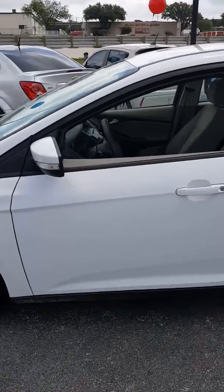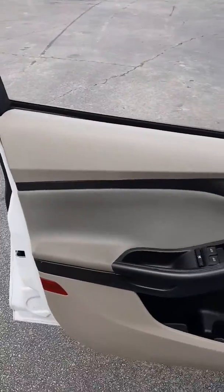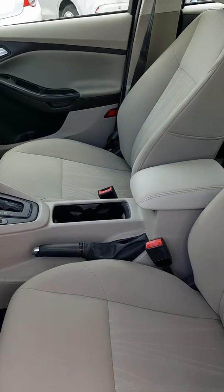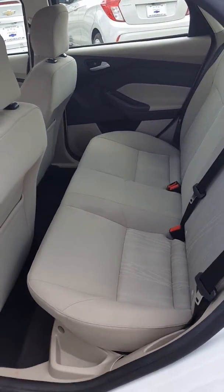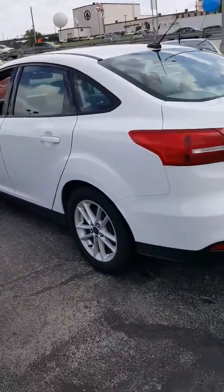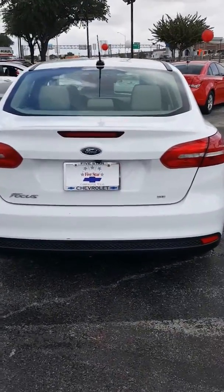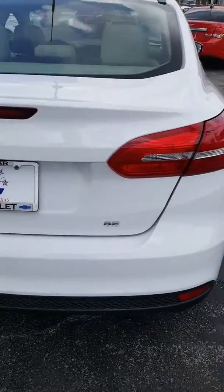Cloth interior, power windows, power door locks — extremely nice car, very clean inside, obviously well maintained and well cared for. Again, this is a 2015 Ford Focus SE model, as the badge here on the rear trunk indicates.